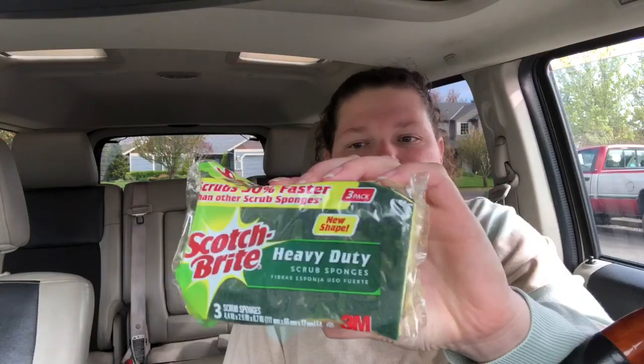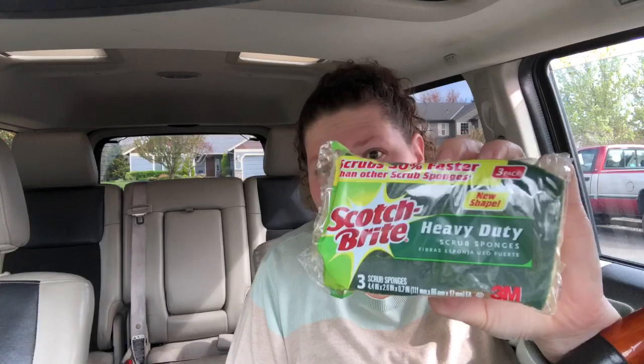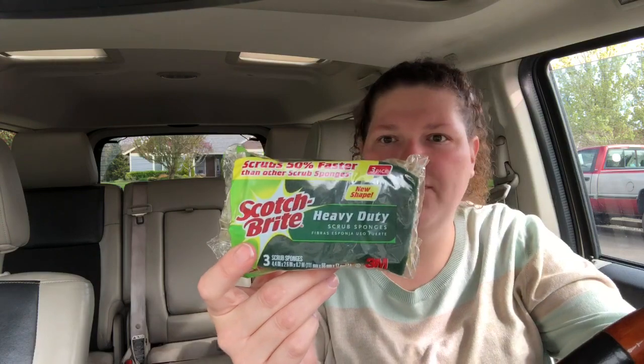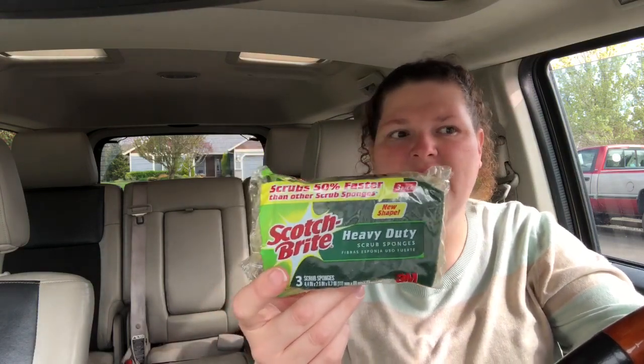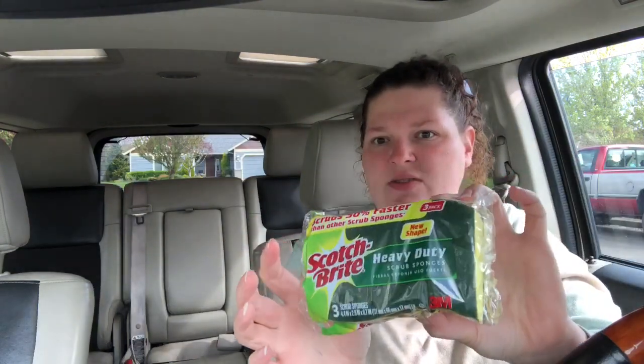For the Scotch-Brite sponges, these are $2.72. If you go to scotchbrite.com you can print out a 50-cent coupon, so you pay $2.22 out of pocket. Then Ibotta gives you back 25 cents, Checkout 51 gives you back 50 cents, and Saving Star gives you back 50 cents — making it just 97 cents for a package of three heavy-duty sponges.